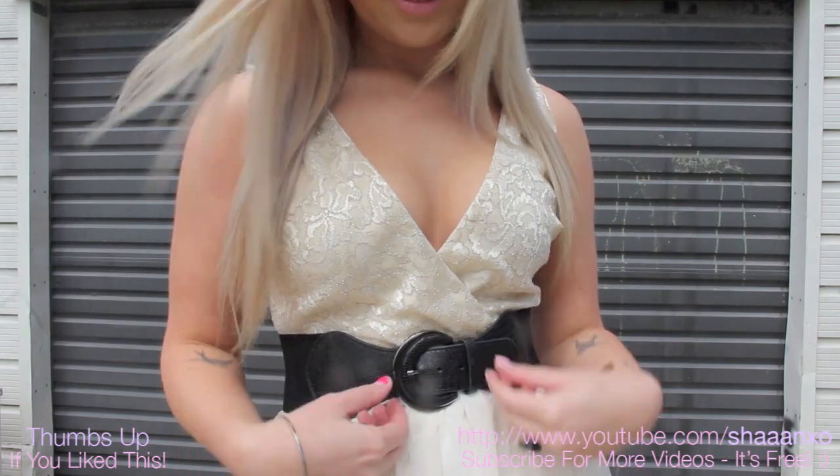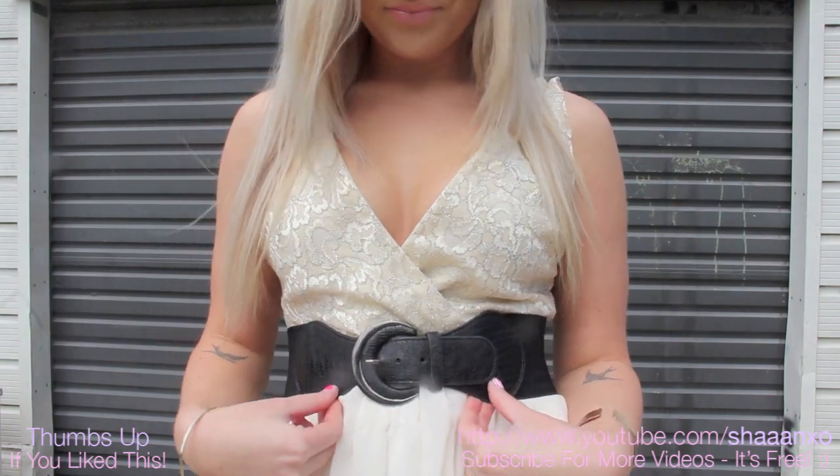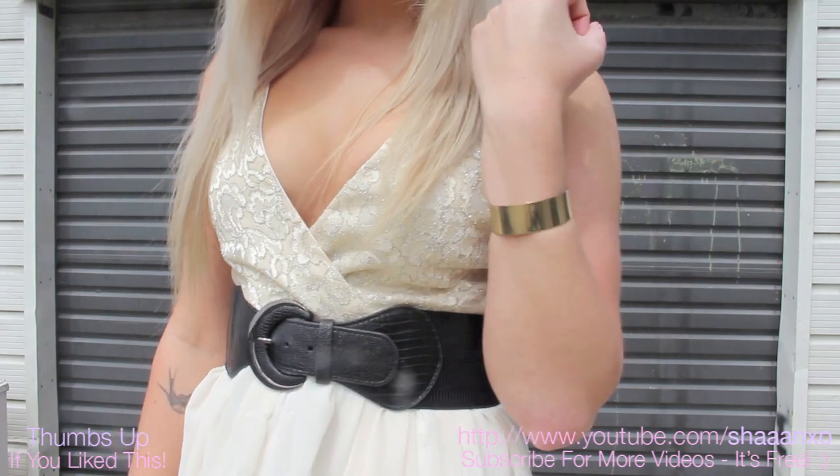Here is a close up of the neckline — really nice, and you can kind of pin it back if you don't want it to be so revealing.